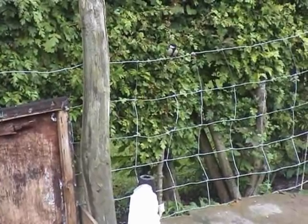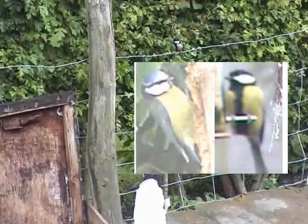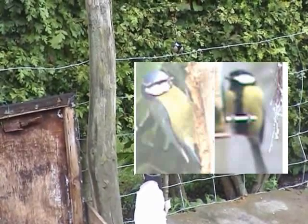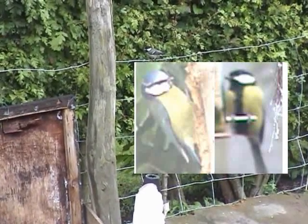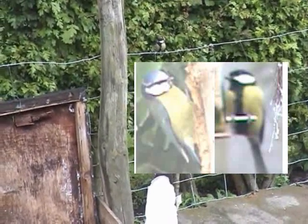Just in case you're not sure what the difference is between a great tit and a blue tit, I thought this little picture might help a bit. The blue tit is on the left of course, and the great tit is on the right.